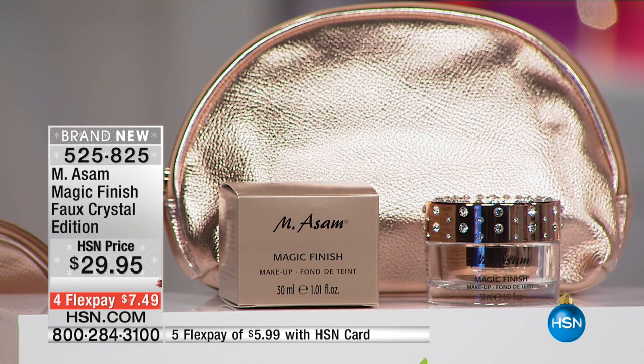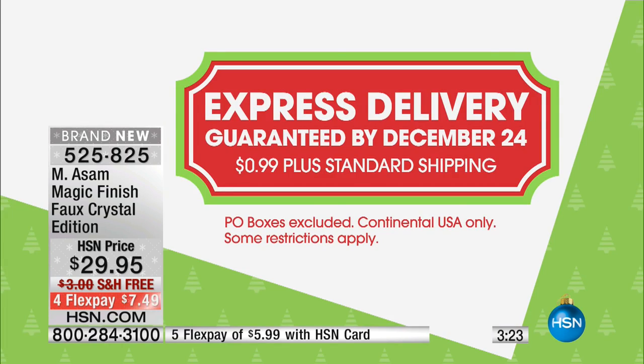We're doing a giftable presentation — if you want to get it home for the holidays, Christmas is six days away. We're going to guarantee delivery by Christmas for $0.99. Since it's free shipping and handling, if you add $0.99 to your order, we're guaranteeing delivery by December 24th.